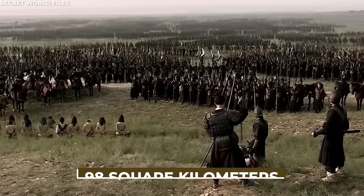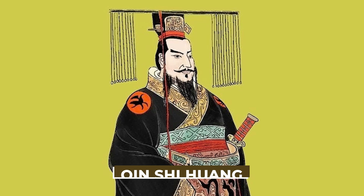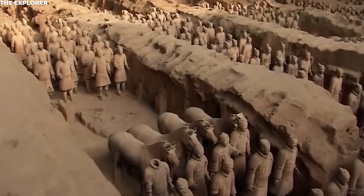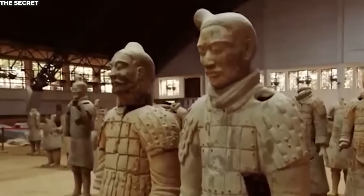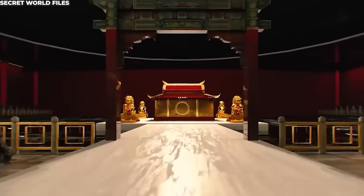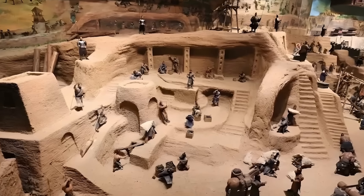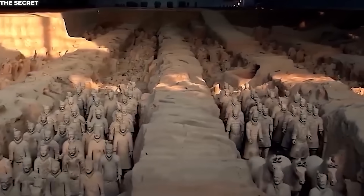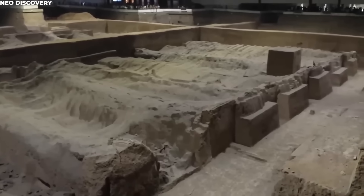Stretching across nearly 98 square kilometers — about the size of Manhattan — the mausoleum of Emperor Qin Shi Huang is unlike anything else on earth. It's more than just a tomb. It's an underground empire, a carefully crafted afterlife kingdom meant to mirror the world the emperor once ruled. The mausoleum stretches far and wide, with hundreds of pits, corridors, and chambers lying beneath the earth. Some pits hold infantry, others chariots, and some even acrobats or musicians meant to entertain the emperor in death. It's a world frozen in time.